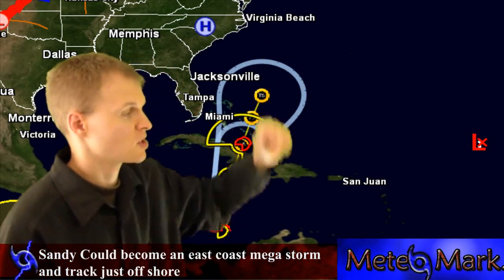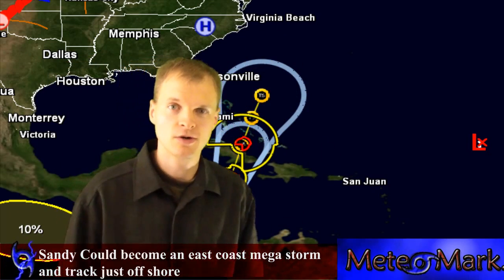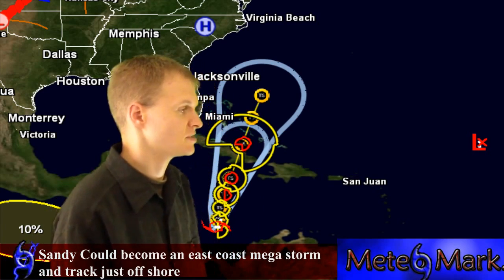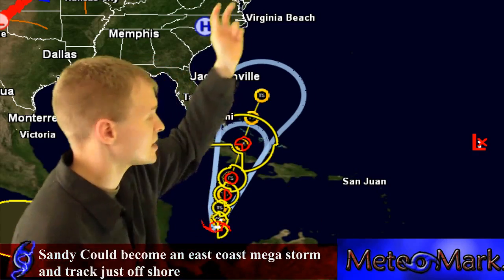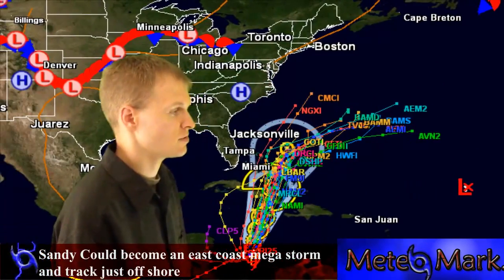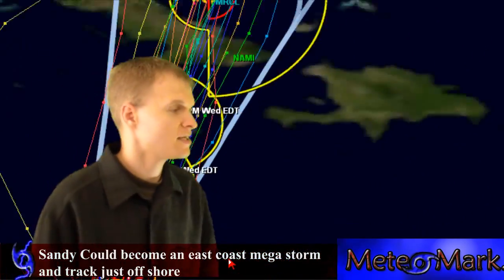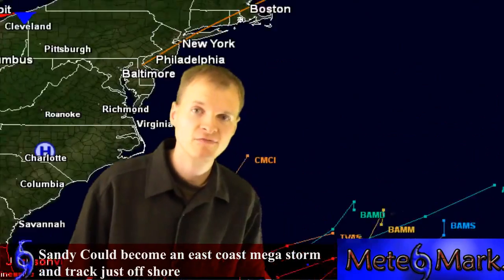Many of the models bring this storm up the coast as a very formidable hybrid storm with tropical and subtropical characteristics. So this should be noted that this storm could cause extensive heavy torrential rains up and down the east coast and lots of wind. At this time it's too early to tell, but Jamaica's going to get hit by this, Cuba's going to get hit by this, and eventually up the east coast. This storm could briefly become a hurricane very quickly.